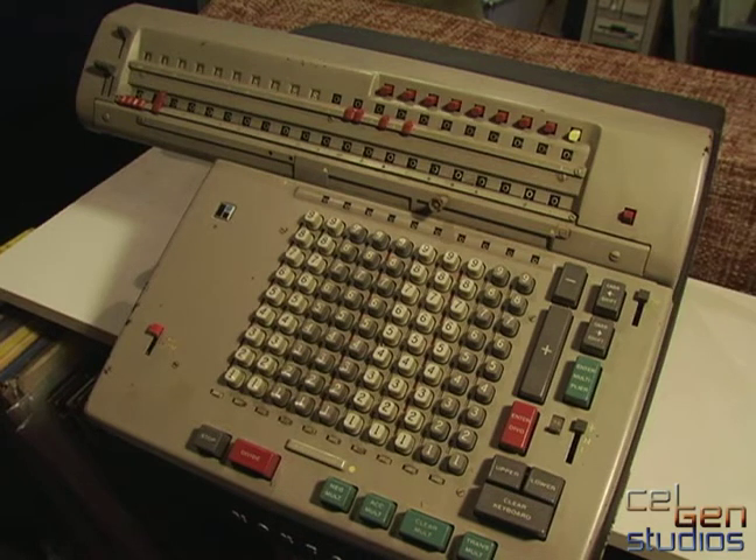This is a Monroe calculator. The model I don't remember, the year it was made I don't remember — it was either the 50s or the 60s. It cost about $1,100 to $1,200 new. So that's about the price of your average car back then.